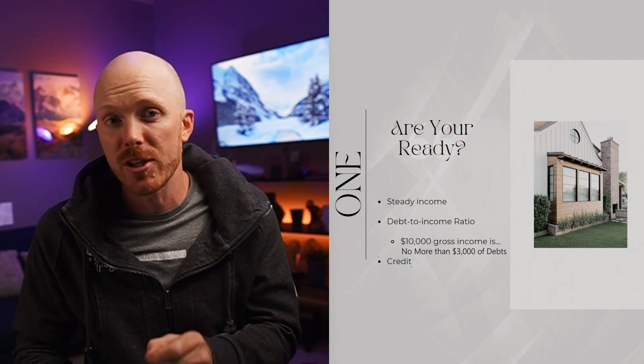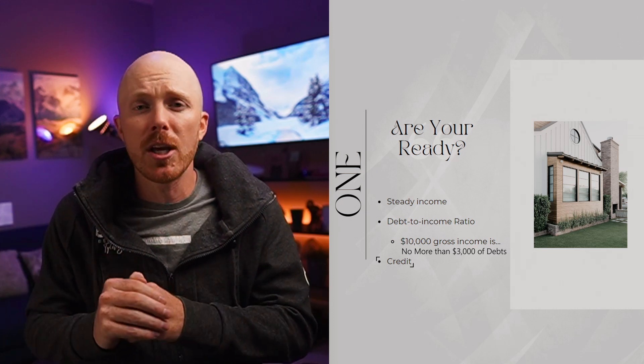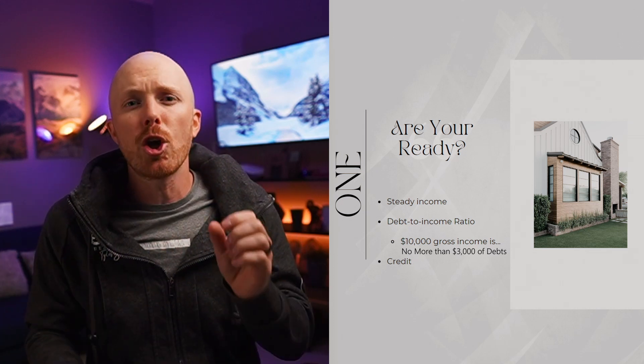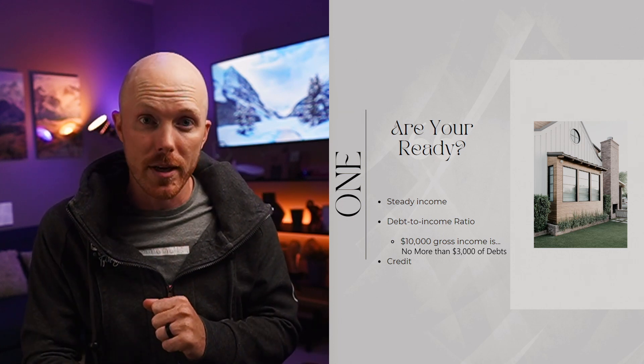The last litmus test is your credit score. We're going to get into credit score a little more later in this video, but right now you're going to want to make sure that you have a credit score above 640 points.